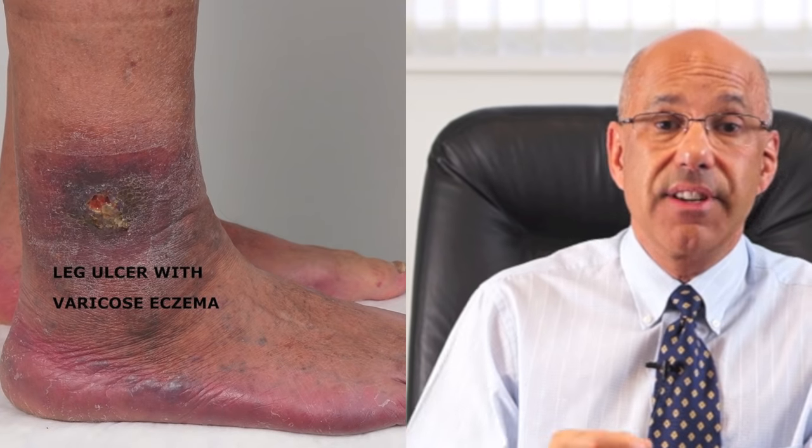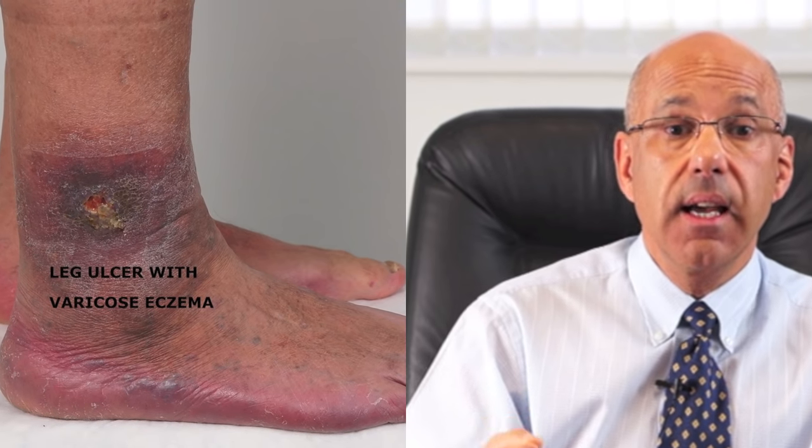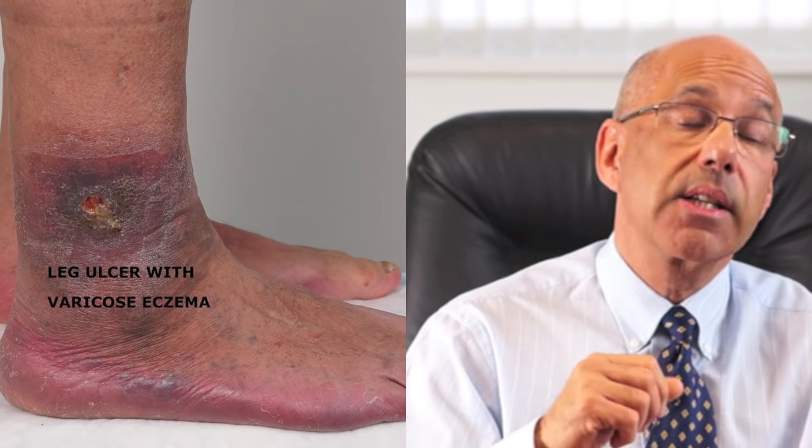Number 1: What is an ulcer? The medical definition of an ulcer is a break in the epithelium of a body surface or lining. Many of us will be familiar with a mouth ulcer — a break in the cell lining of the mouth, which can be caused by an injury such as biting the inside of the mouth by accident. If the skin breaks down anywhere on the body, it is called an ulcer. If the ulcer is on the leg and has been present for more than 6 weeks, it is called a chronic leg ulcer.